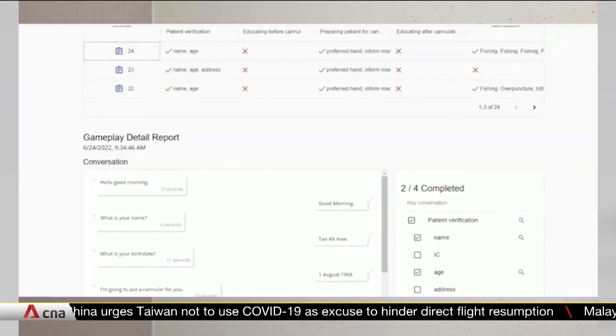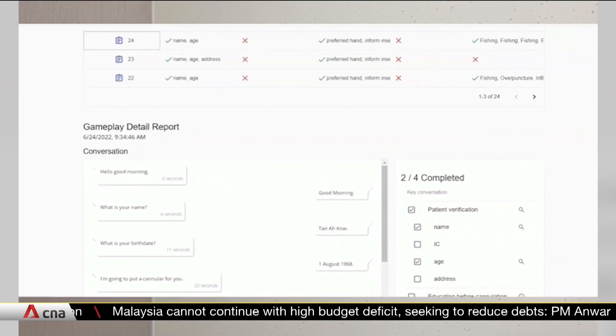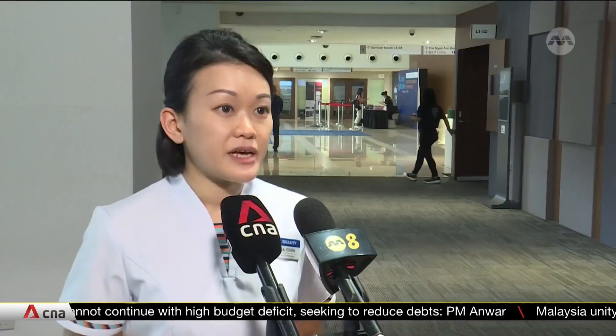When we talk to the patient avatar, it's like talking to a real patient, and the nurses can practice their communication skills. We also have a dashboard which is much more objective, and we can see the gameplay that the nurses do. They get to learn exactly what they have not done correctly or what they could have done better.